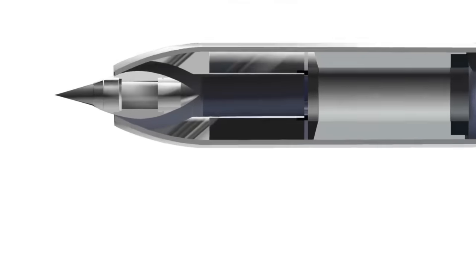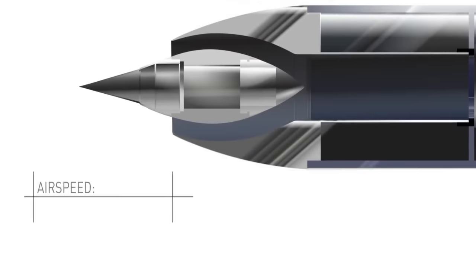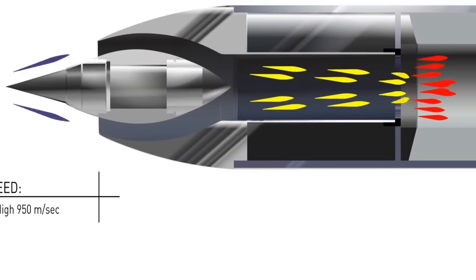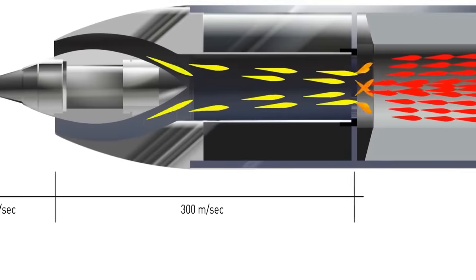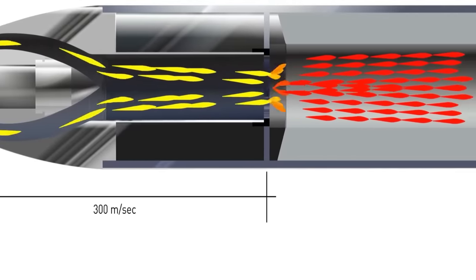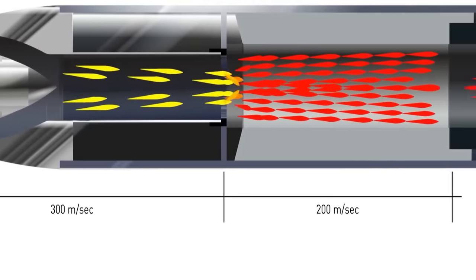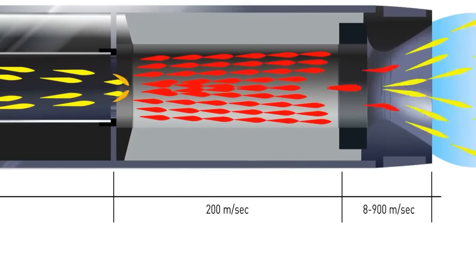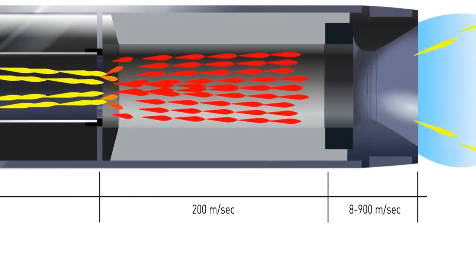Ramjet is an interesting propulsion technology that uses the engine's forward motion to compress incoming air. However, it does not operate at zero speed and needs external propulsion to achieve the desired speed. Even the famous BrahMos Supersonic Cruise Missile uses this propulsion technology to maintain its supersonic speed.